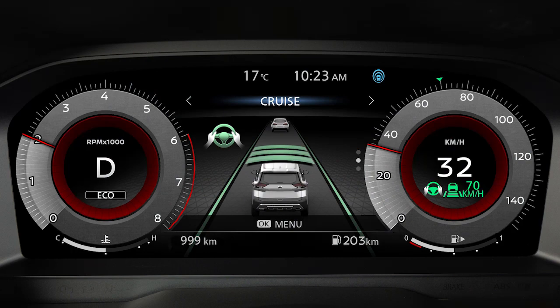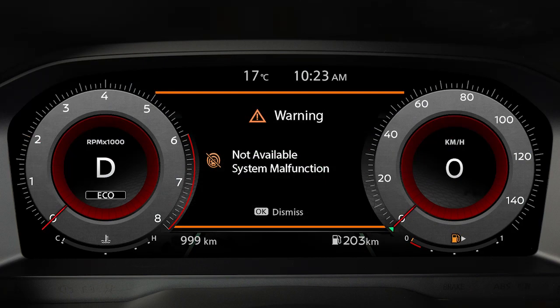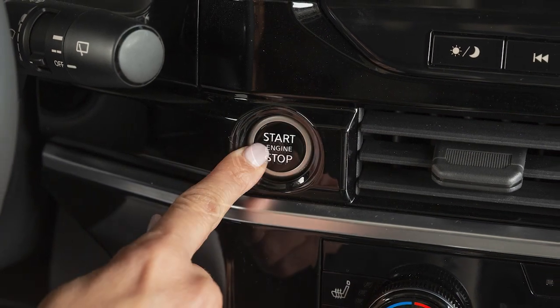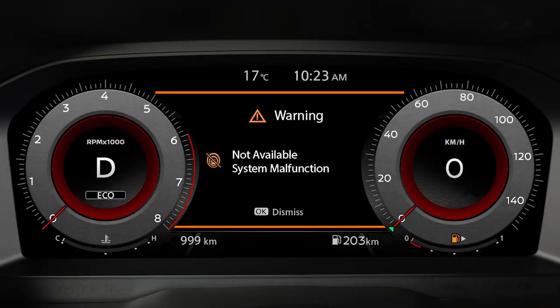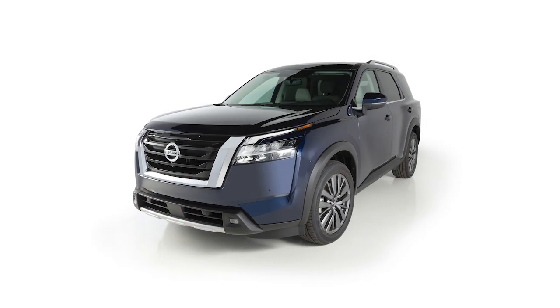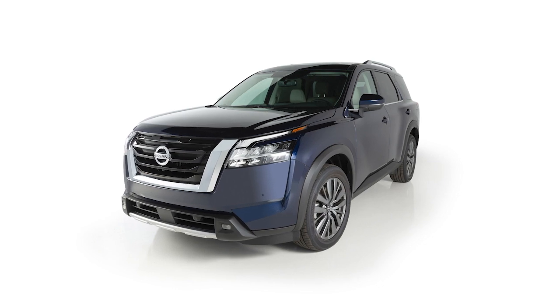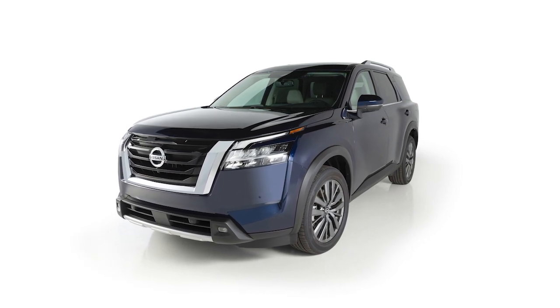If ProPilot Assist malfunctions, it will be turned off automatically. A chime will sound and this warning will appear. Stop the vehicle in a safe place, turn the engine off and restart the engine. If the warning continues, there may be a malfunction. Although normal driving can be continued, the system should be inspected. It is recommended you visit a Nissan dealer for this service.